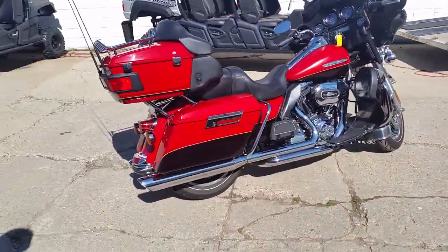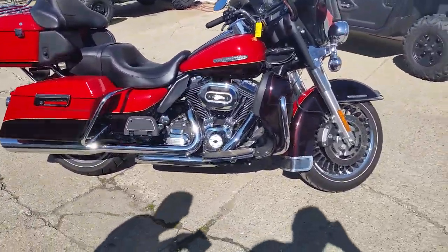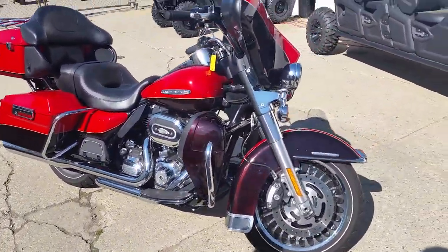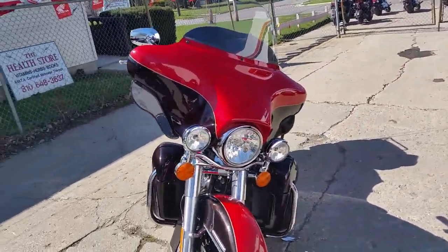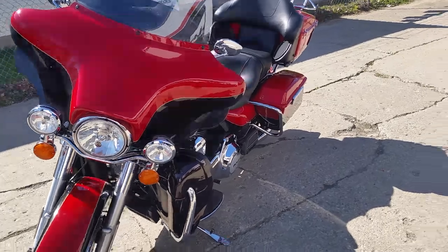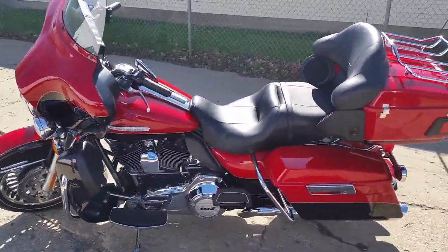We can get you financed guaranteed today. We've got a 2011 Harley-Davidson Electra Glide Ultra Limited for sale. It's one sharp bike — comes in cherry red and Merlot, it's got tons of chrome, Vance and Hines exhaust, and these things sound mean. We've got this thing priced to move at two hundred and thirty-nine dollars a month.